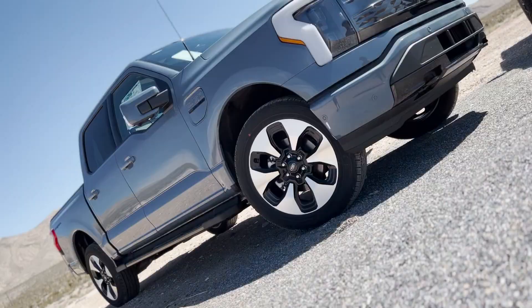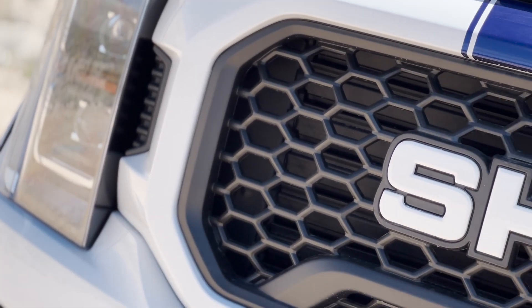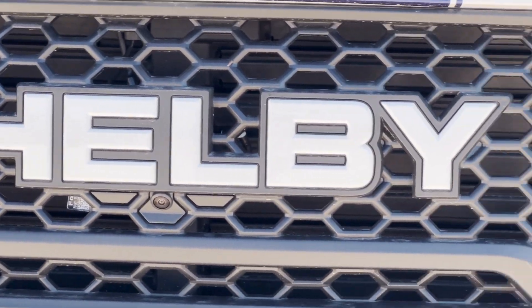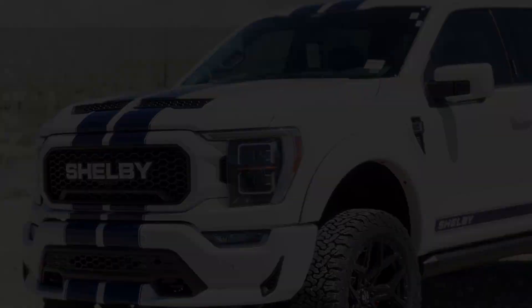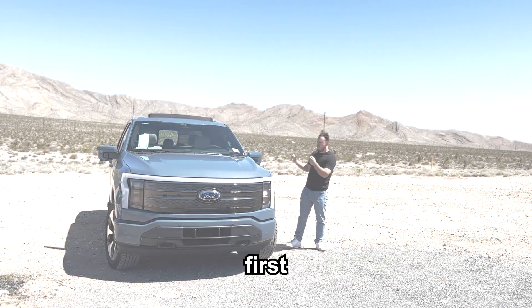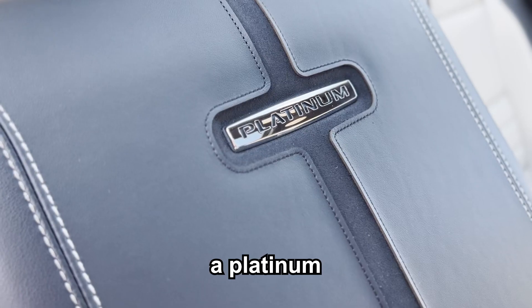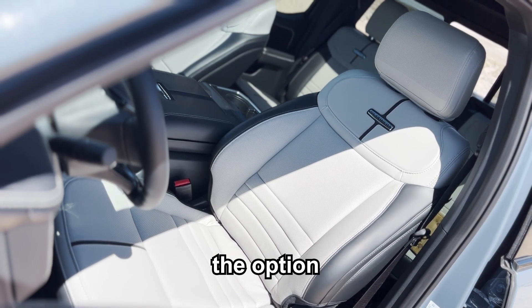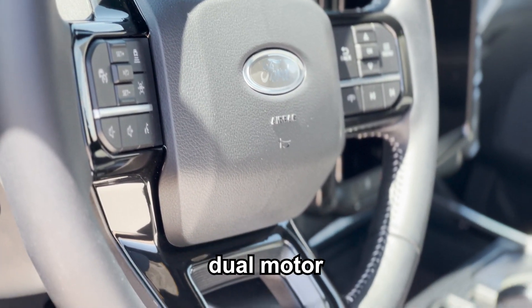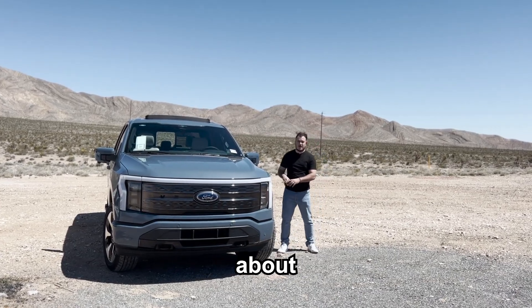We're standing next to the F-150 Lightning, which is Ford's first take into the electric truck market. This specific one is a Platinum, which is the highest trim option available. Ford gives you the option to select between a dual motor or a single motor — this specific one is equipped with the dual.